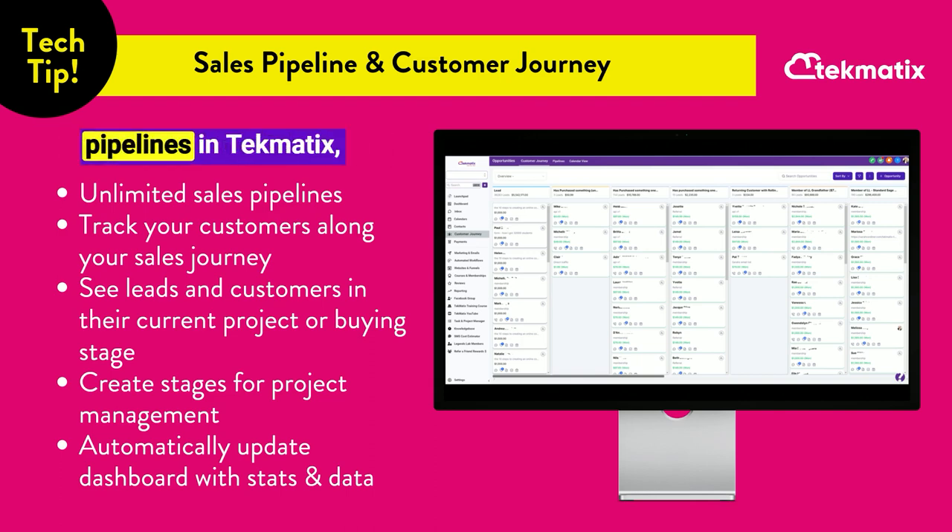You can create unlimited pipelines in Techmatics, an all-in-one system to run your business. If you've got any questions, let us know. Otherwise, happy teching!